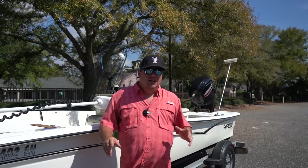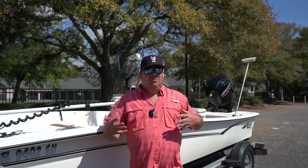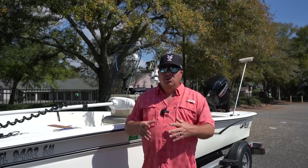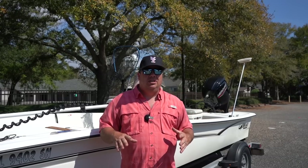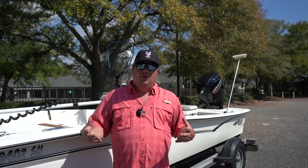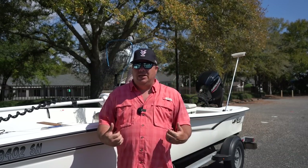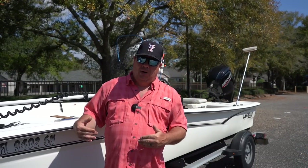Now with anything there have been issues, and I'm going to talk about those today. There's no such thing as a perfect product — the Mako Pro Skiff 17 is no exception. So we're going to talk about the pros, but I'm also going to mention the things that may not have worked out quite like I thought they would. We're going to talk about user errors on my part as a new boat owner, because there certainly have been a few, and things I could have done differently to affect the performance and maintenance of this boat.